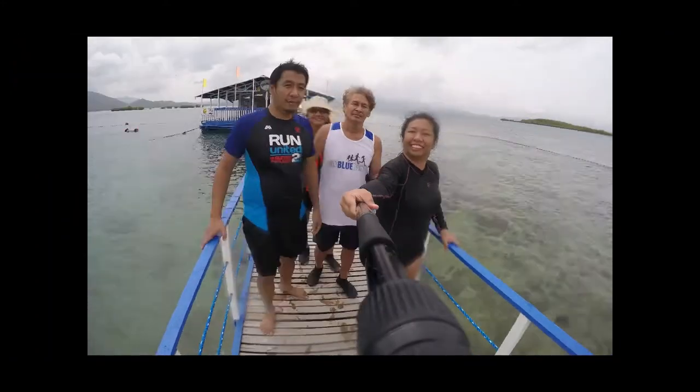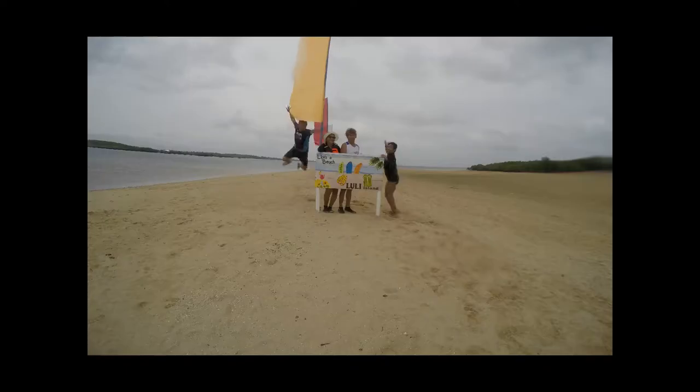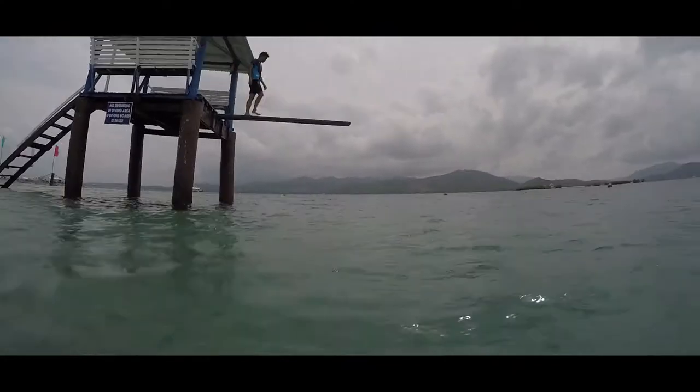July 1, 2019. It's my kuya's birthday, and since he loved to explore the life under the sea, we went to Puerto Princesa, Palawan.